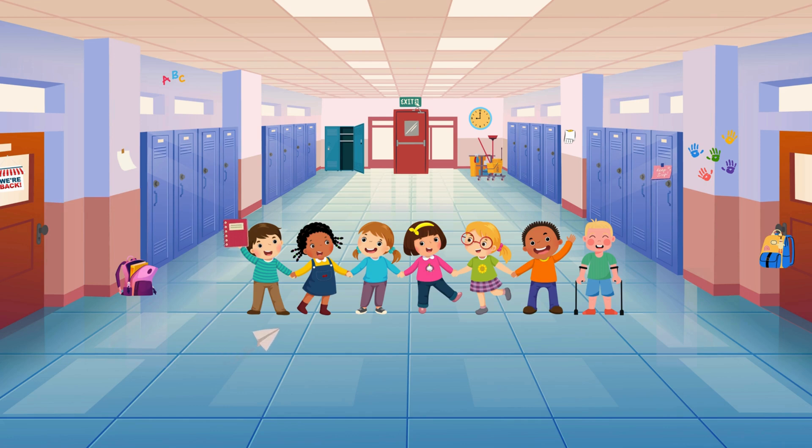Do you see the students? How many do you see? Did you say 7? Let's count! 1... 2... 3... 4... 5... 6... 7. There are 7 students! If you said 7, give yourself a pat on the back because that's right!